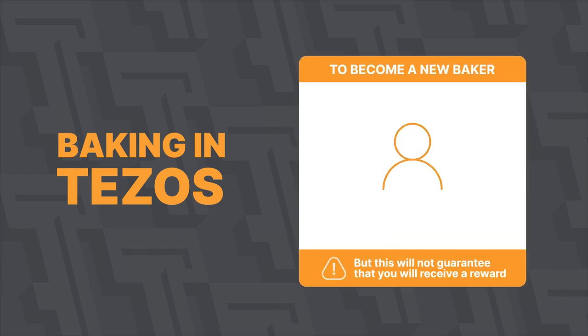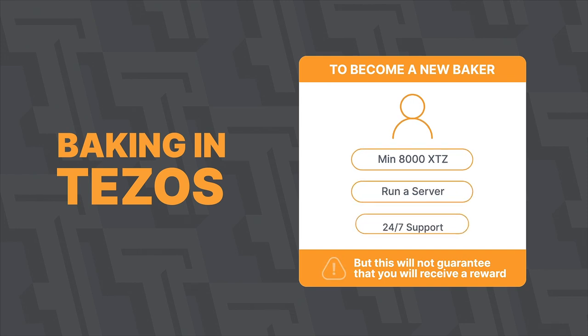To become a full-fledged baker, you need to have at least 8,000 XTZ, run your node, and provide full-time support.